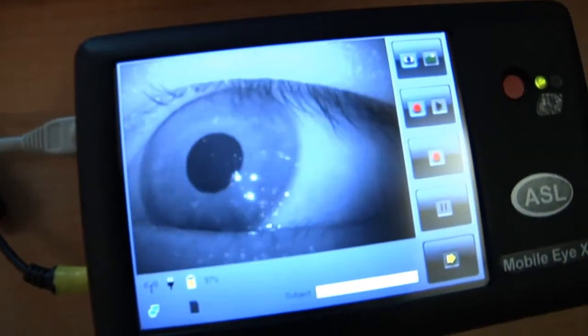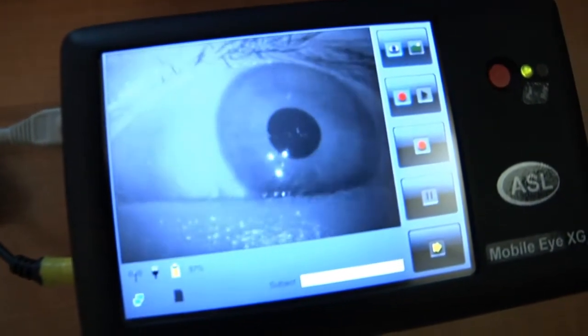We have the mobile eye tracker here. What it is: it has two cameras, one on the top here, which is measuring what you're looking at.